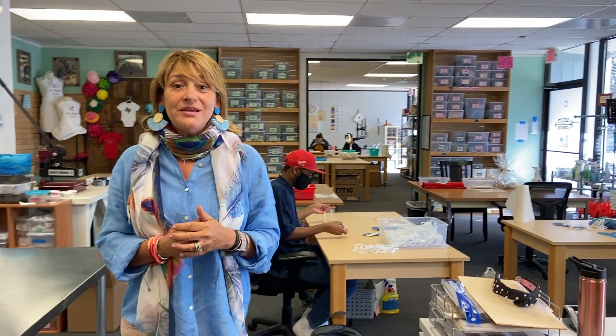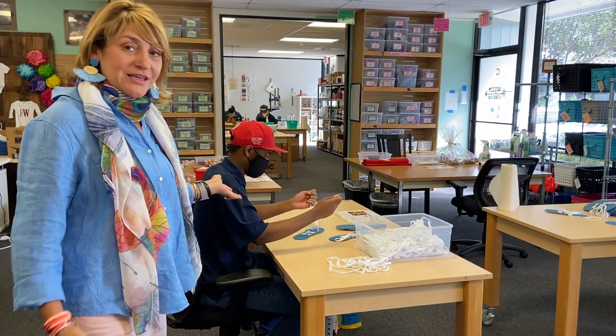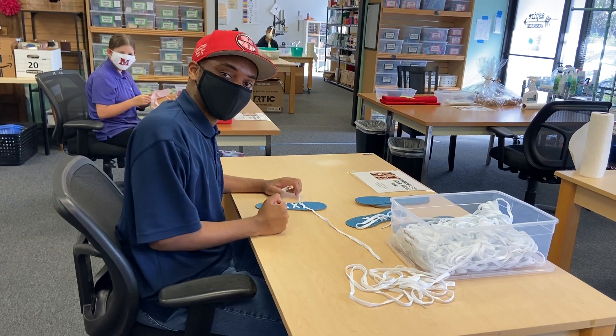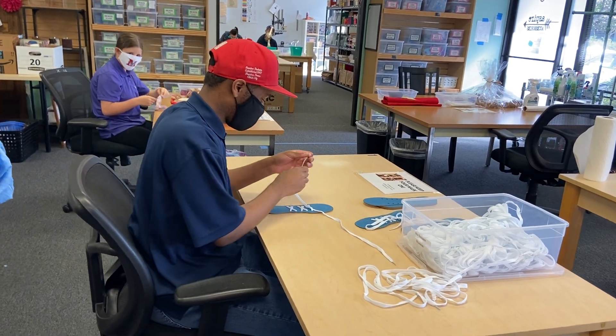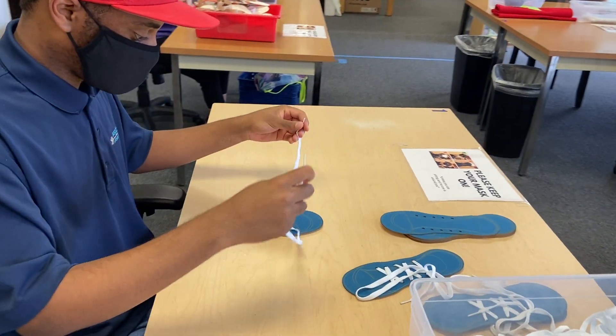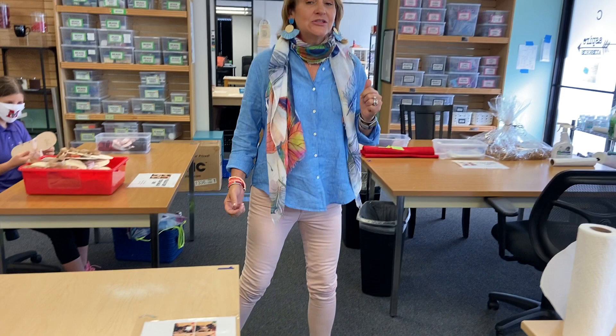Our artisans come to Aspire two to five days a week. They work from nine to three and they are paid. Here we have Aki, one of our artisans, and he is working on a project for our busy backpacks. Our artisans come in in the morning and they find out what their job is for the day.